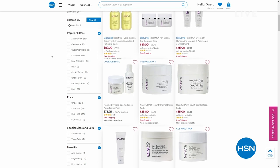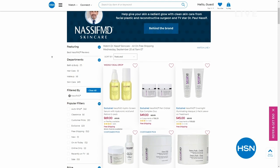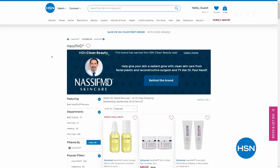Dr. Nassif on HSN's Facebook page or on our YouTube page, on our live stream. Do not miss it, but we've got more. We've got Korez coming up right now.